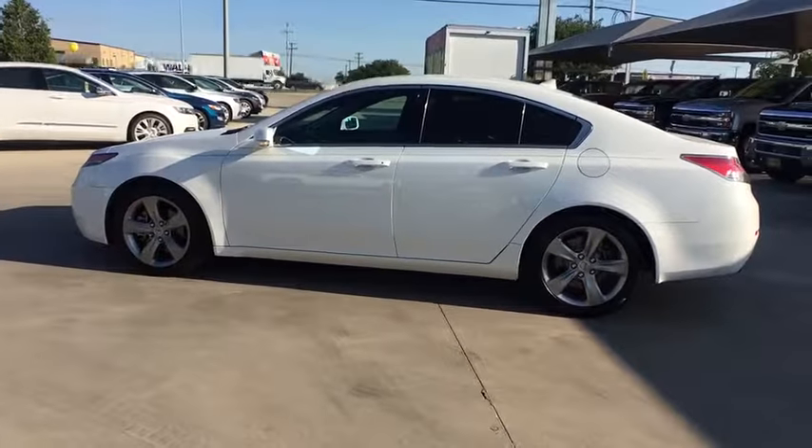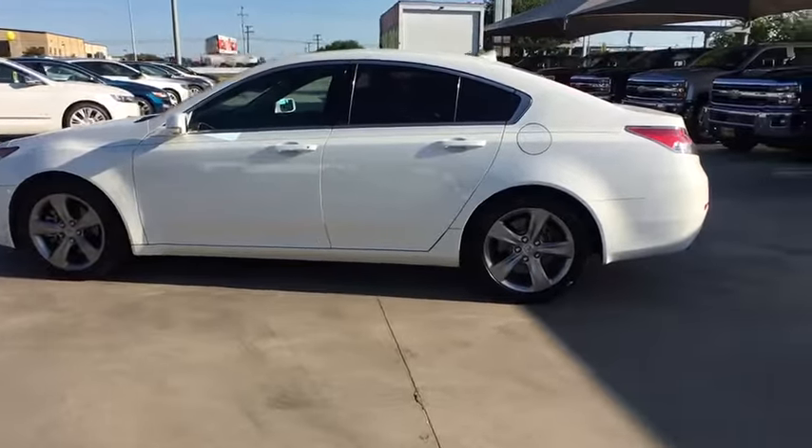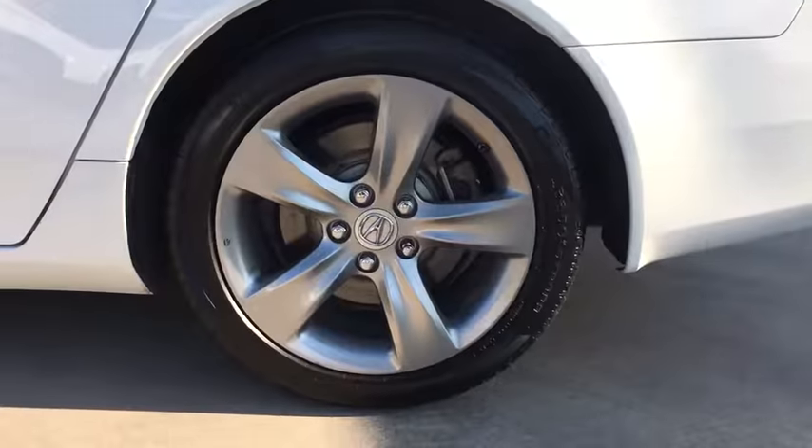This vehicle has less than 115,000 miles. Here are some of this vehicle's great options: steering wheel audio controls,